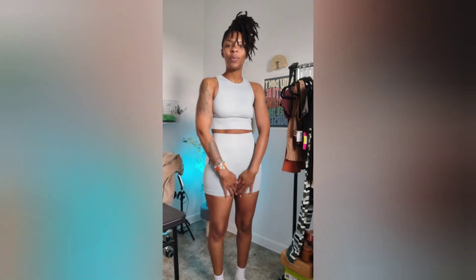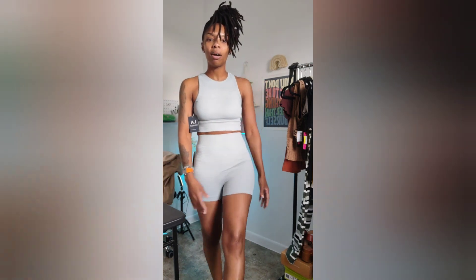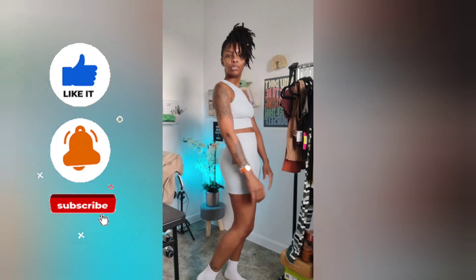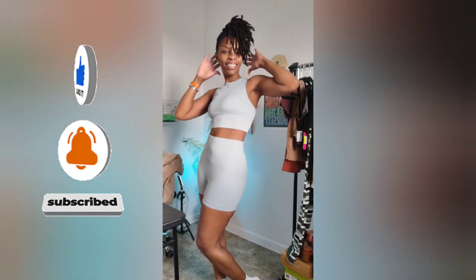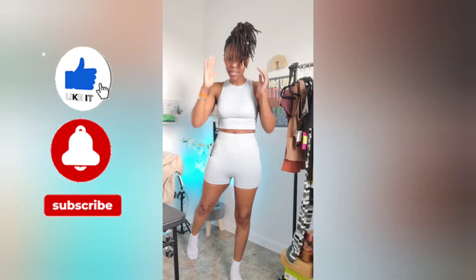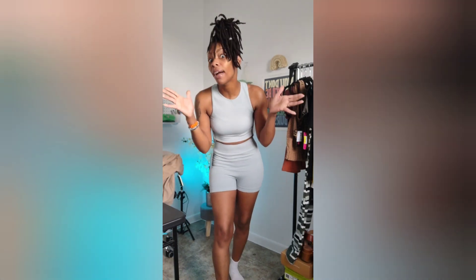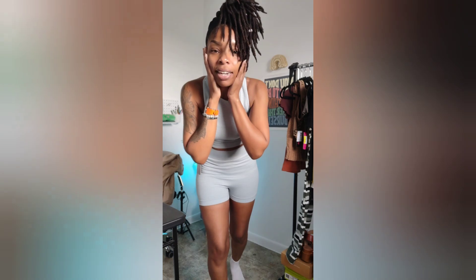Just make sure you hit that like button and comment down below which outfit you like best. Let me know if I should keep those shorts I bought from City Trends or not. But that's going to do it for this video — thank you for watching. Tap the subscribe button if this is something you're interested in seeing in the future, and turn on your bell notification so that you can be notified when I upload another video. This has been another try-on haul, and I thank you for watching again. Peace.